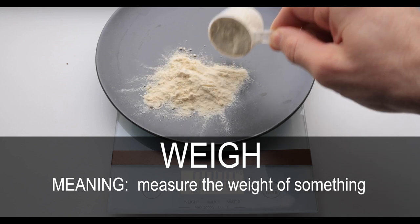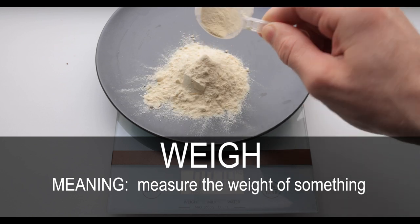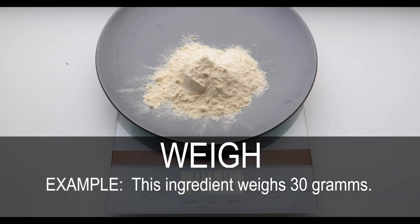Weigh. Measure the weight of something. This ingredient weighs 30 grams.